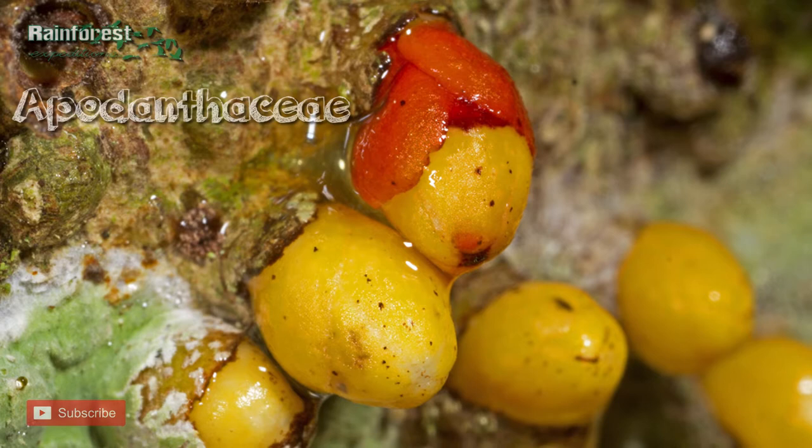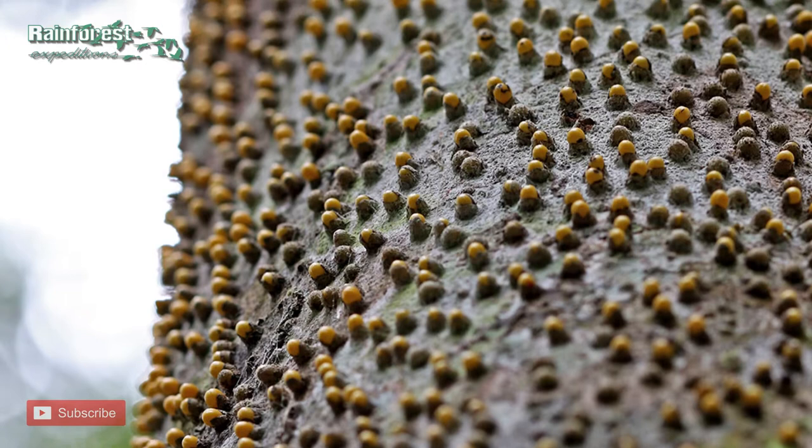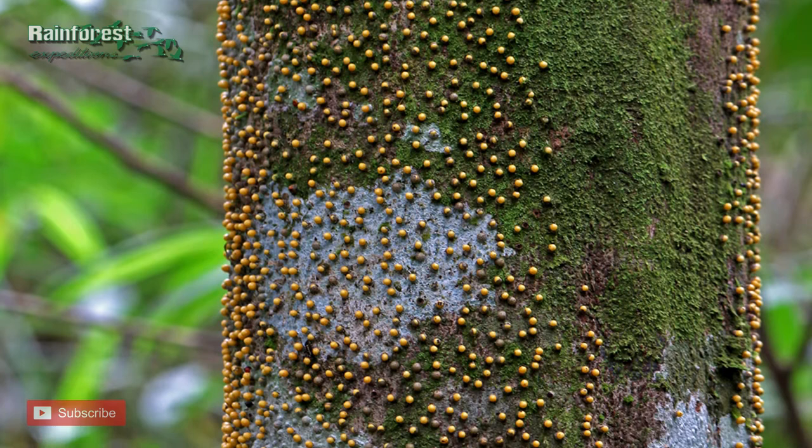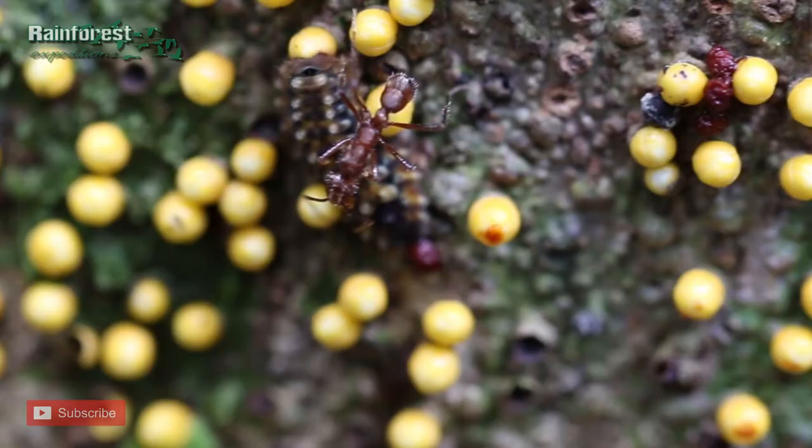After some research, it turns out that the yellow bulbs are a rare flowering parasitic plant belonging to the family Balanophoraceae. There's not a whole lot known about this unusual parasite, which spends most of its time living inside the bark of its host plant and then bursts out once a year to flower. In any case, the caterpillars seem to love feeding on these yellow bulbs.